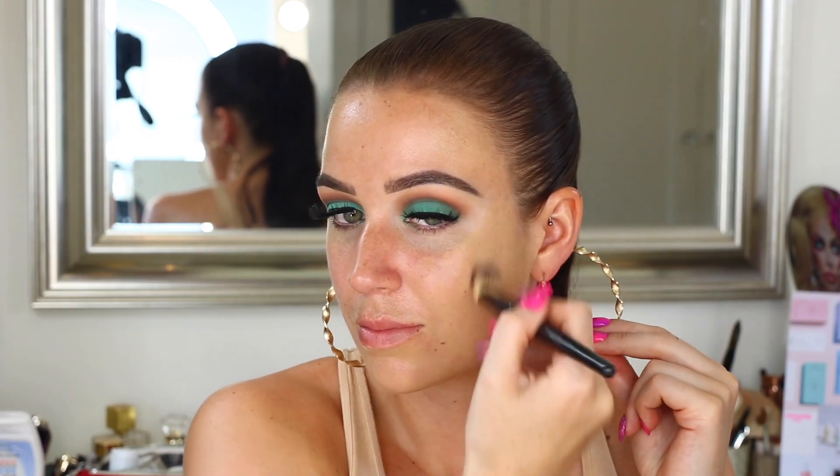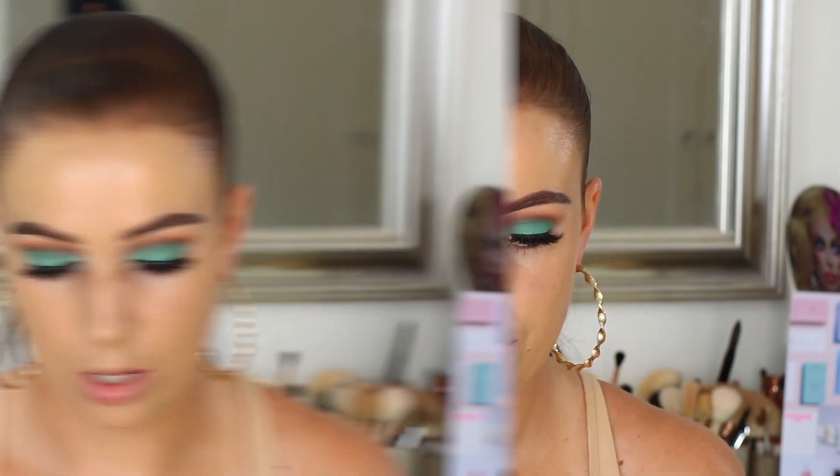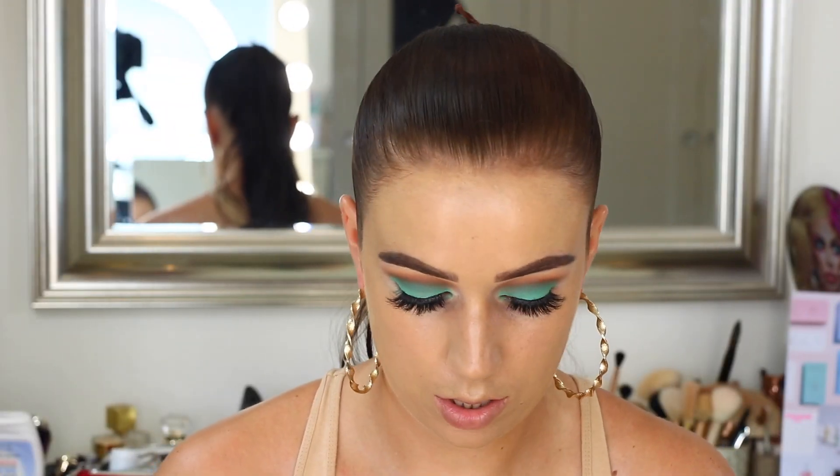I'm actually tanned for a change, so I'm going to go in with my Armani Luminous Silk in the shade 6 — it's the only foundation I currently have that matches me. I'm just going to pop this on with the damp sponge. And for concealer, I'm going to go in with my Fenty Pro Filter Concealer, because it's my favourite.